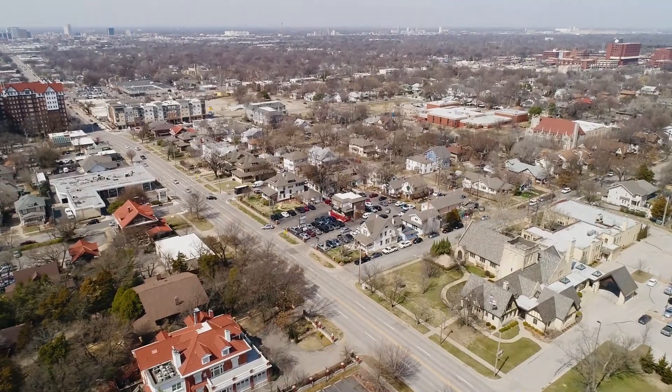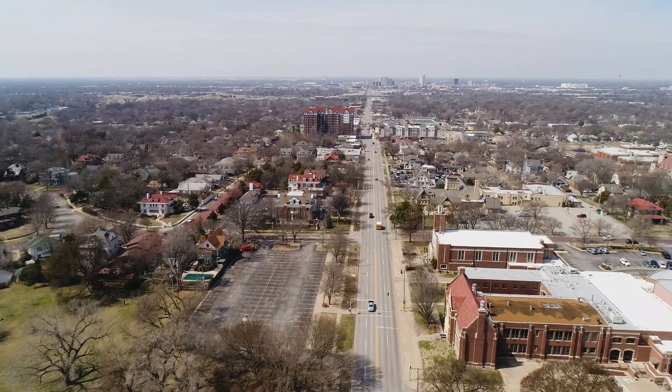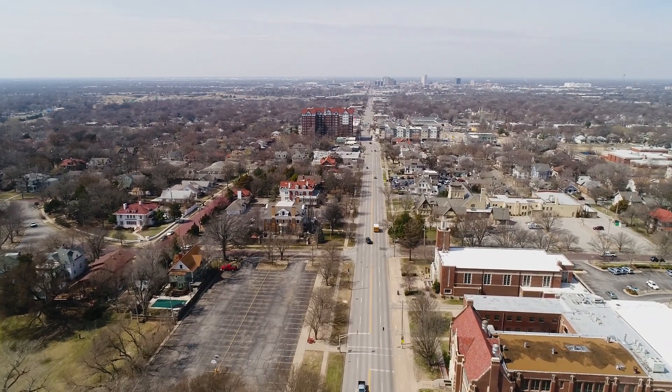The neighborhood is just down the street from shops and restaurants at Clifton Square, close proximity to downtown, and easy access to Highway 54.